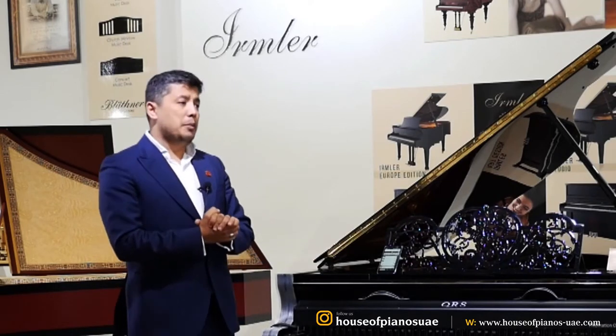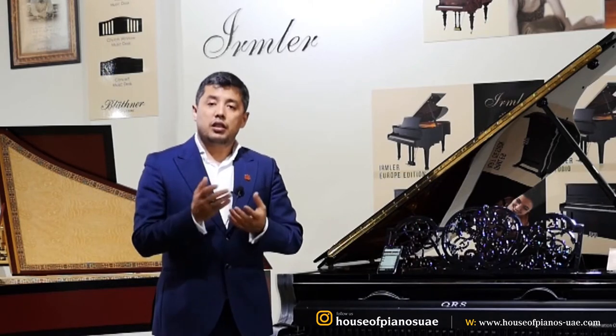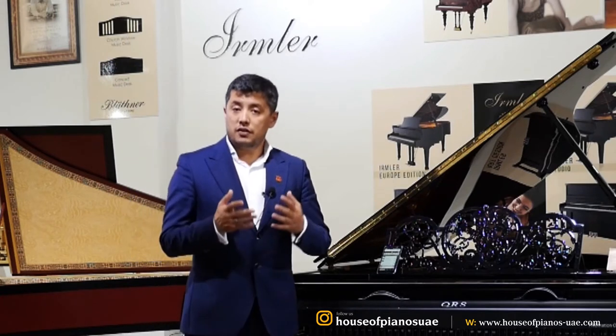A lot of people say, 'If I install the system, it may change the structure of my piano or the sound.' Well, I can guarantee you that with the installation of our QRS system, it does not affect the piano and does not affect the sound. It is an installation that, while involved, is not as difficult as it may sound.